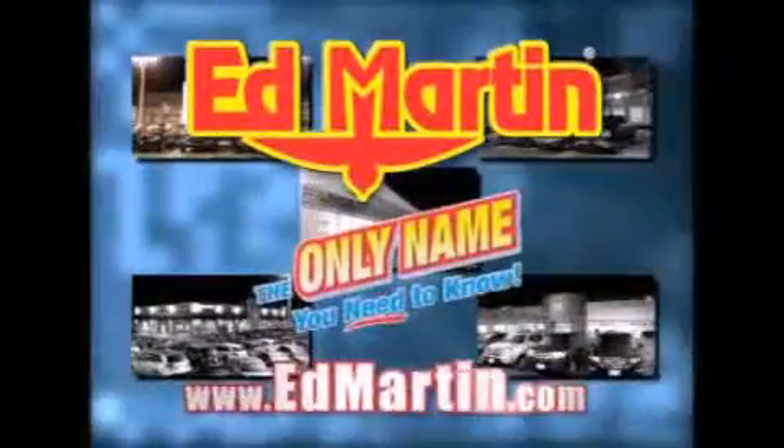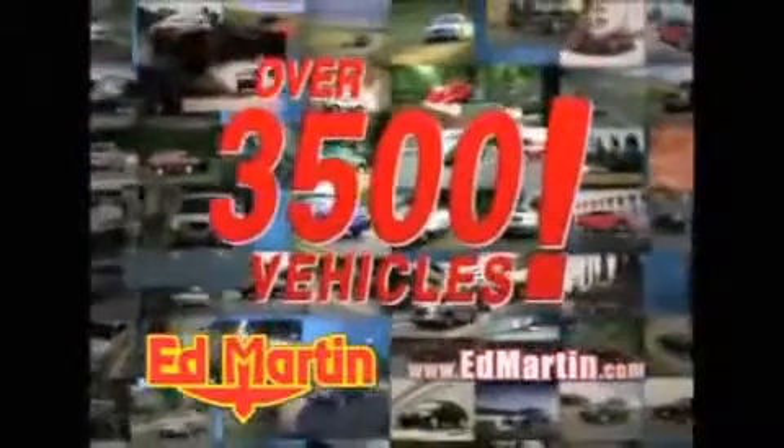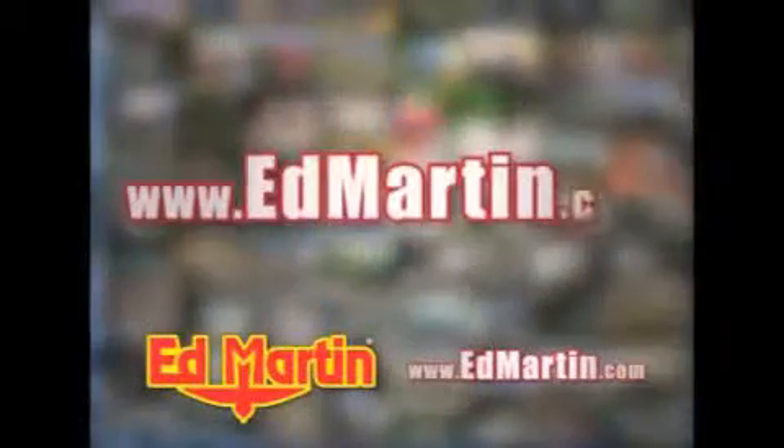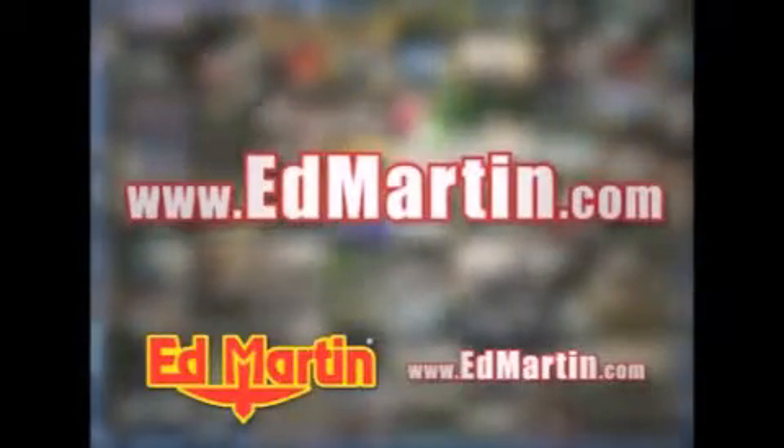Ed Martin — the only name you need to know for all your transportation needs. Seven convenient locations, 13 different manufacturers, over 3,500 new and used vehicles. All online at EdMartin.com. Log on to EdMartin.com today. The only name you need to know.